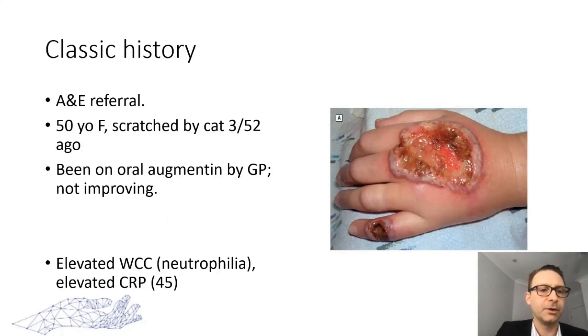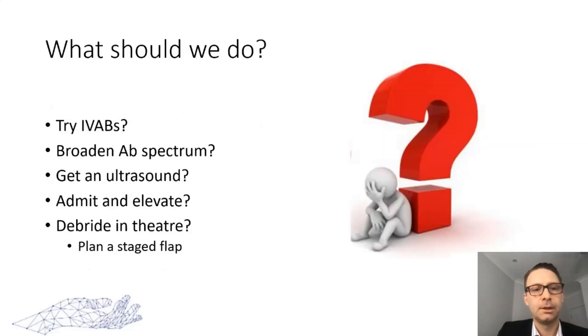Here's a classic example: an emergency department call — a 50-year-old female scratched by a cat, treated by a GP three weeks ago, on oral antibiotics, not improving. Lab studies show an increase in white cells with neutrophilia and elevated CRP. What should we do? Should we admit and try intravenous antibiotics? Change the antibiotic spectrum? Get an ultrasound to look for a collection? Debride in theater and plan for coverage?